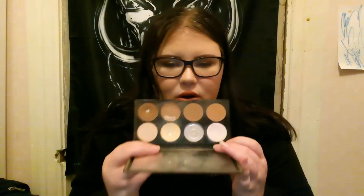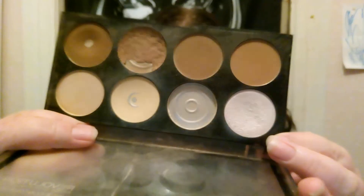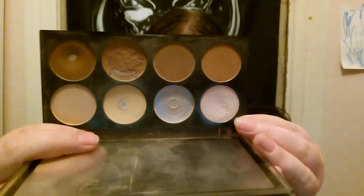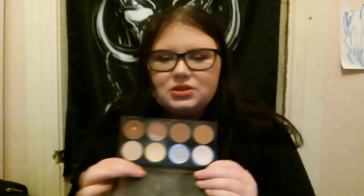For my highlight, this has been in for two months now. It's the Makeup Revolution contour palette and I'm working on this shade. I hope you can see that there is a dip in there, but I did not hit pan. I have used this seven times this past month, for a total of 14 uses.